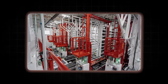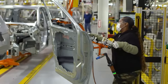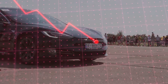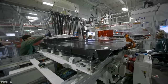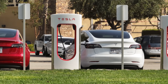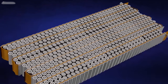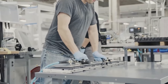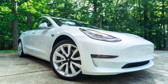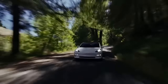But the impact of the 4680 battery doesn't stop with Tesla. By open-sourcing its battery technology, Tesla is inviting other automakers to join in, potentially transforming the entire EV industry. This collaborative approach can drive innovation, reduce costs, and make electric mobility more accessible to everyone. Of course, the 4680 battery is just one piece of the puzzle — challenges like charging infrastructure, battery recycling, and grid integration still need to be addressed. However, the 4680 battery marks a significant step forward in creating a more sustainable and efficient EV ecosystem, and could be the catalyst that propels electric vehicles into the mainstream.